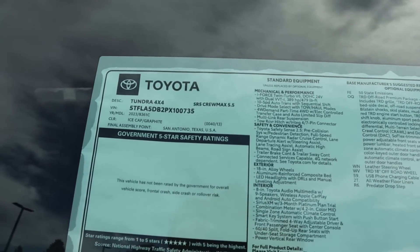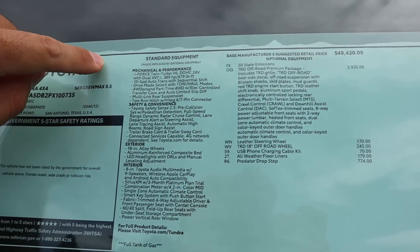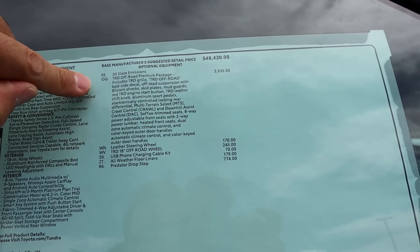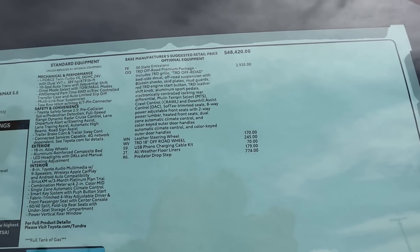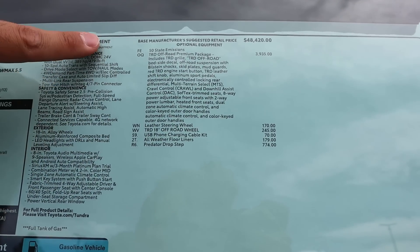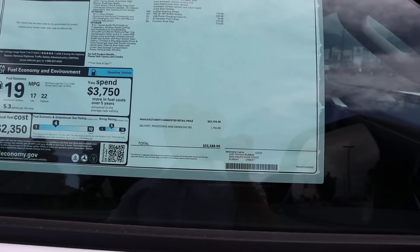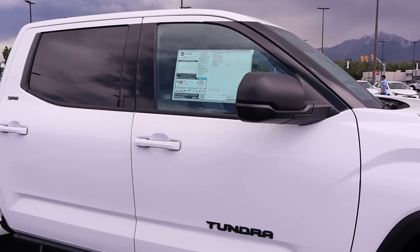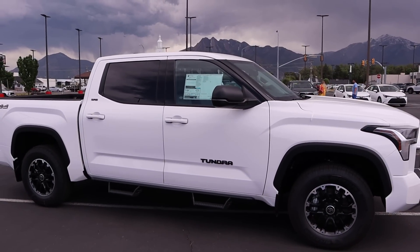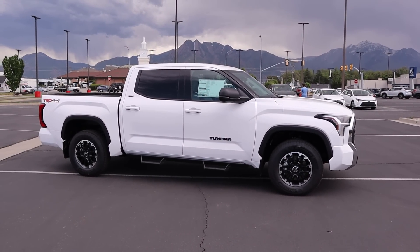Here's the window sticker for this Tundra. It's built off the SR5, with the TRD Off-Road package adding $3,900 — I think it's worth it for the skid plates, shocks, and everything else it includes. Total MSRP is $55,588. In a world where every pickup truck is $65,000-plus, this comes in at $55,000 and I feel like it has a lot of options for the money.